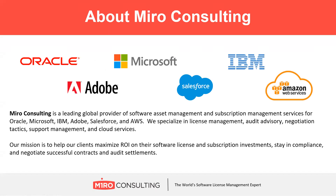A little bit about who Miro Consulting is. We're a leading global provider of software asset management and subscription management services for Oracle, Microsoft, IBM, Adobe, Salesforce, and Amazon Web Services. We specialize in license management, audit advisory, negotiations, support management, and cloud services. Our mission is to help clients maximize their ROI on software license investments, stay in compliance, and negotiate successful contracts and audit settlements.